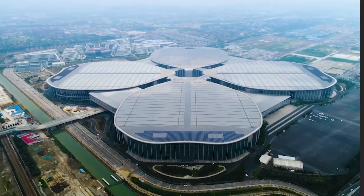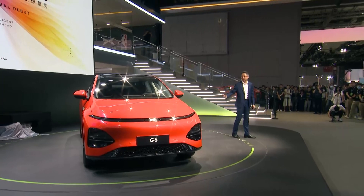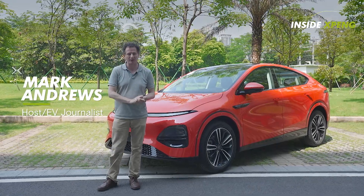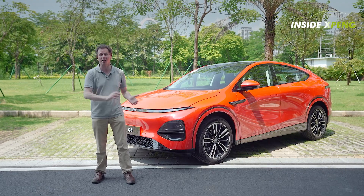At the Shanghai Auto Show, there were over a hundred new cars shown, and one of the most important cars on show was the Xpeng G6. This is a very important car for Xpeng, and I certainly have a lot of questions about it. This is Inside Xpeng, a social media magazine where we get behind the stories about the company and the cars.